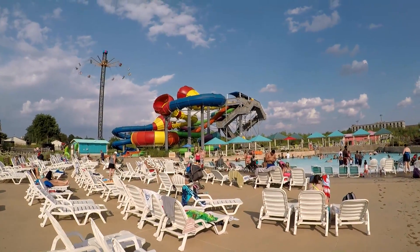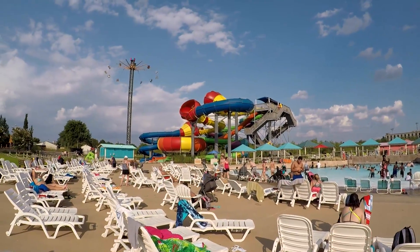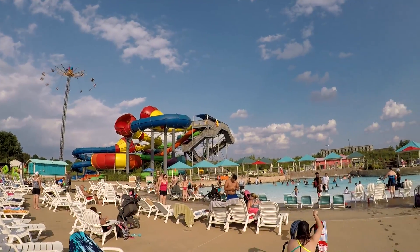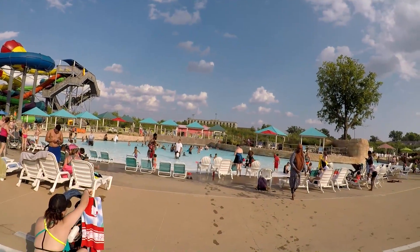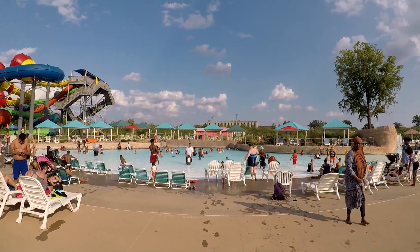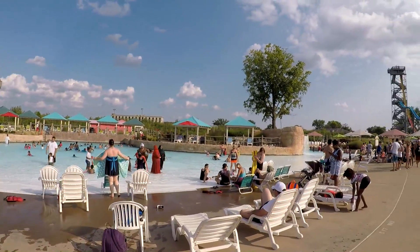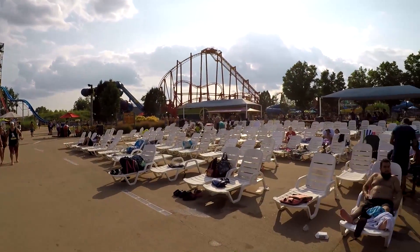There are a couple of really large slides here — you walk up the steps with your tube and go down. It's a nice pool area, and the deepest part is five feet deep. There's plenty of seating all around.